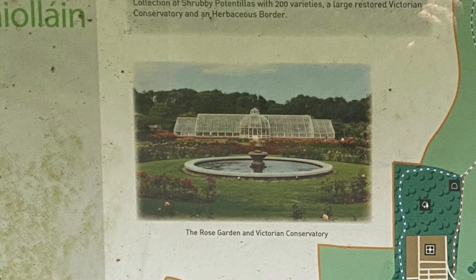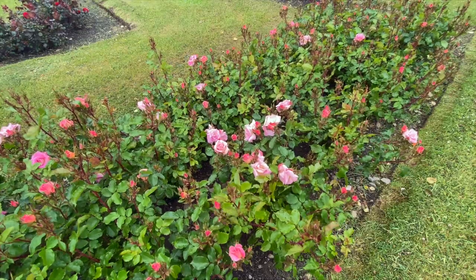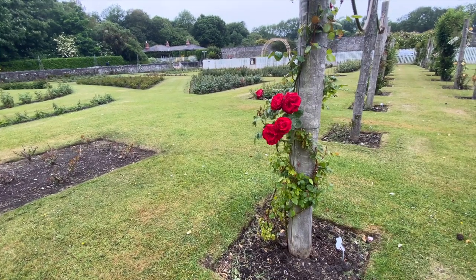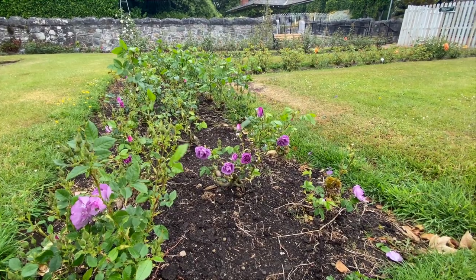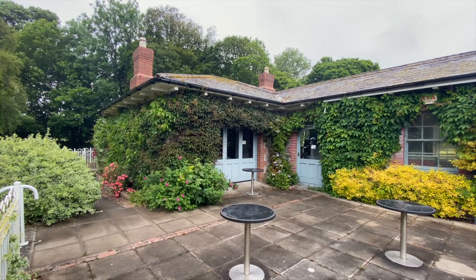Previously there was a Victorian Conservatory, also considered a glass house. This one was built in 1880, but it was actually built in Malahide for the Jameson family. It's a replica of one at Balmoral in Scotland, the Scottish home of the British royal family. It was donated to the county council and they relocated it to Ardgillen Castle in the mid-1990s. Right now it's in the process of being restored, so you will not see it on the grounds.